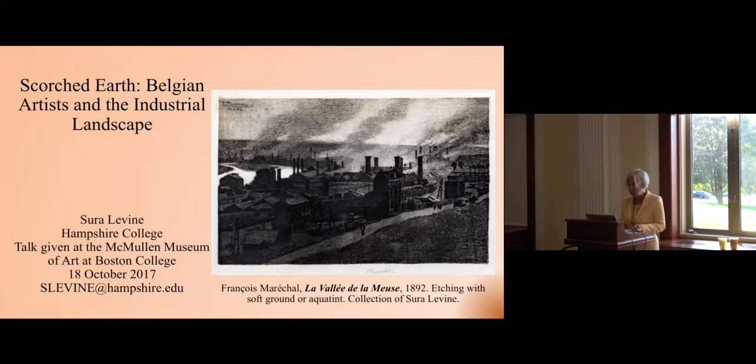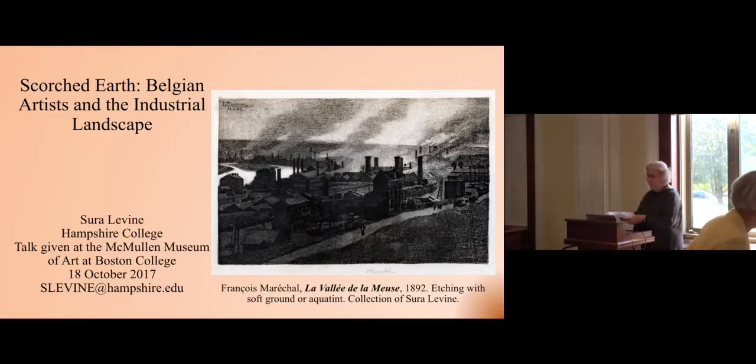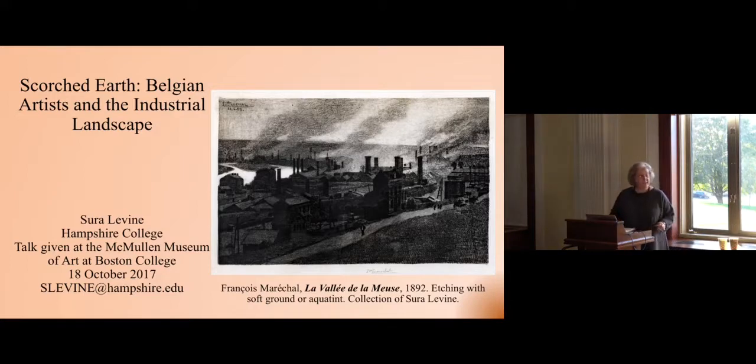Please join me in welcoming Sura Levine back to Boston College. Good afternoon. Can you hear me? Nancy, thank you so much for the wonderful introduction. And Geoff, thank you for doing this. This is a really lovely show, and really path-breaking in so many ways. I feel really proud and just delighted to participate in this way.